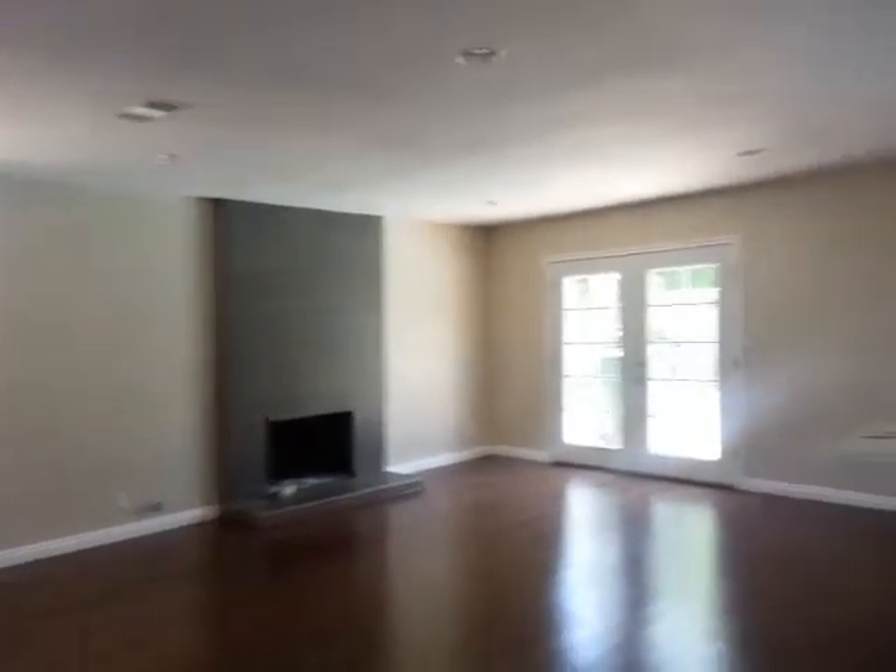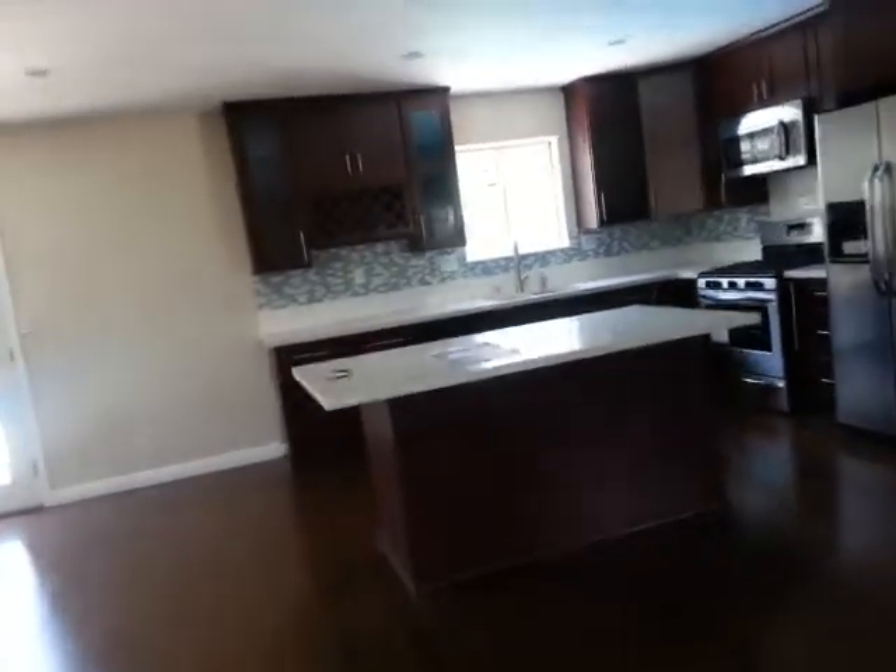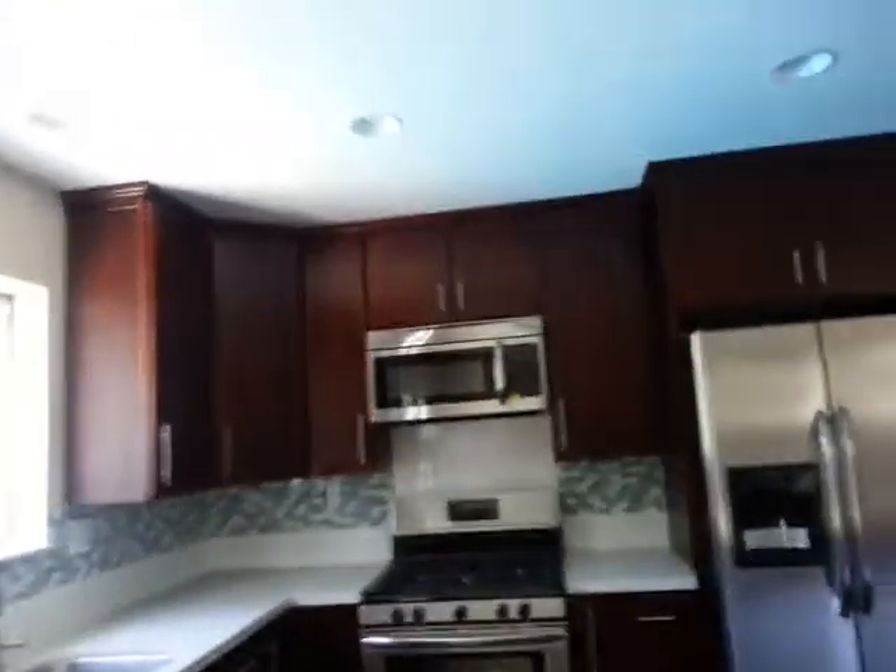We're looking at the living room with a fireplace and open to the kitchen. Very spacious and open floor plan. We have a center island. The countertop looks like quartz. Stainless appliances. Refrigerator is included.